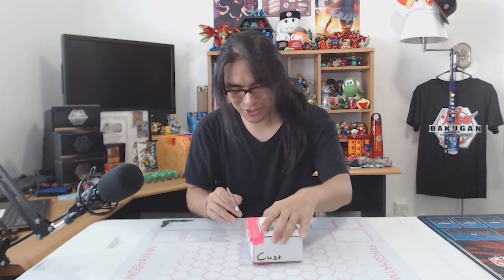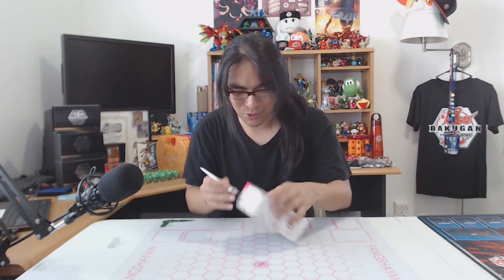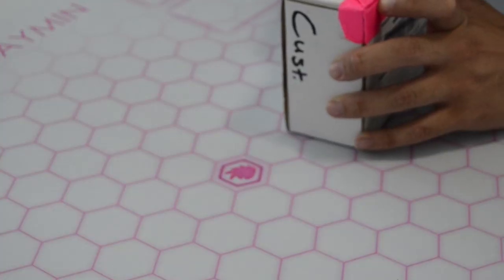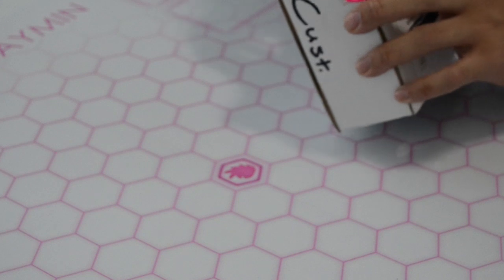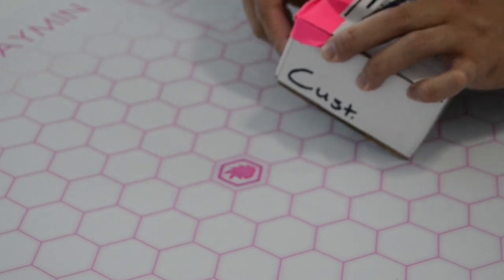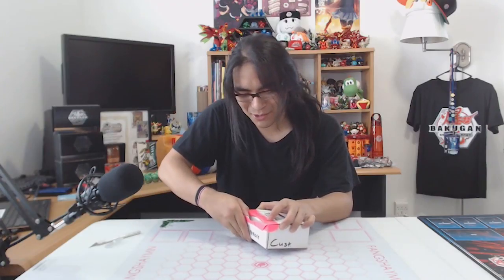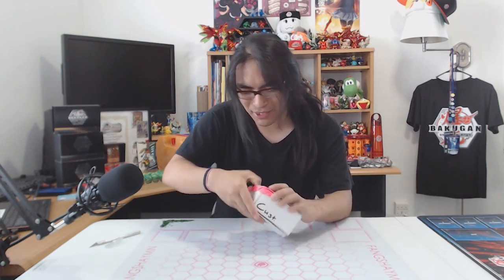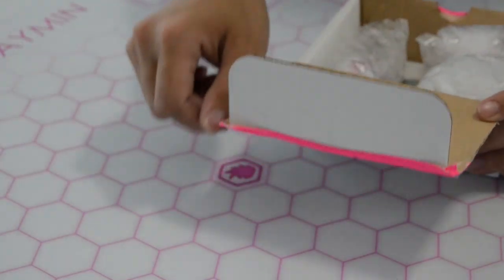I'm going to be seeing it for the first time on camera, so any reaction you get out of me is going to be my genuine reaction. Considering the quality of all the customs I've seen her make, I have really high hopes for this one. I'm ready to just be taken completely aback. I do appreciate she put the pink tape there to help theme after my YouTube channel.